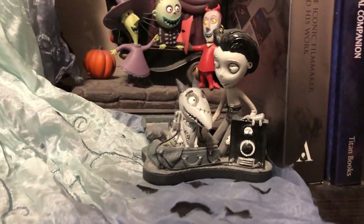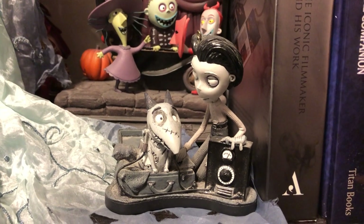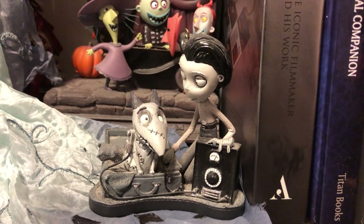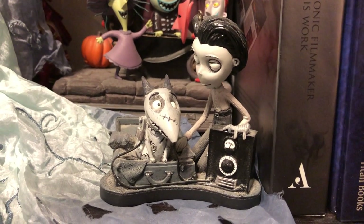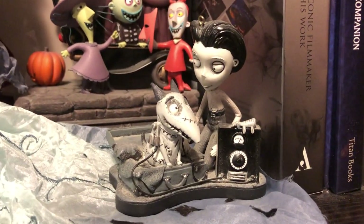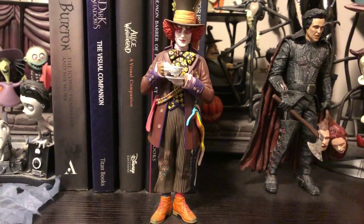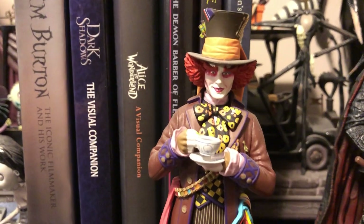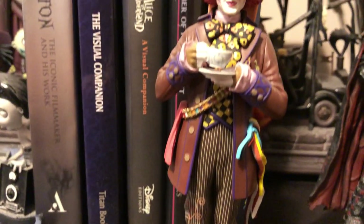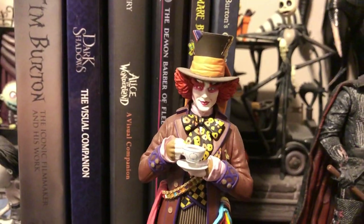Here is my one and only piece for Frankenweenie - I like Frankenweenie, it's a cute film, but it's not one of my favorites. His eyes do light up in the dark - there's a switch on the bottom. He's from the Disney Store. This is an Ultra Detail figure of the Mad Hatter - that's the name of the company, Ultra Detail. I really liked how he looked so I bought him on eBay for about $15. He's about 8 inches tall but he's got a lot of cool detail - that's the Mad Hatter from Tim Burton's Alice in Wonderland.